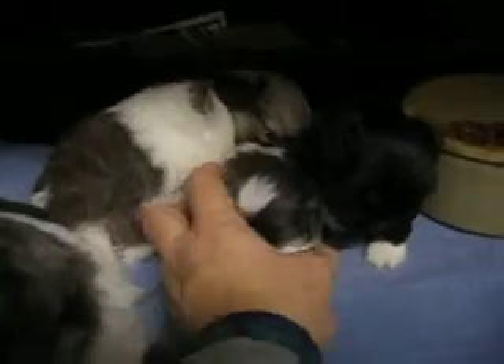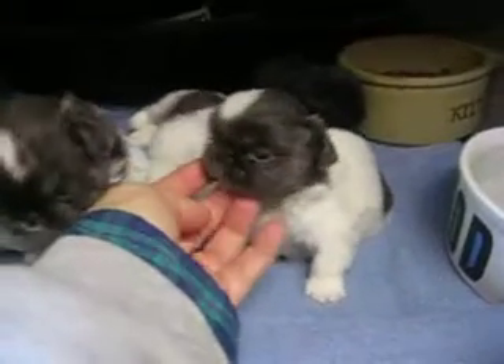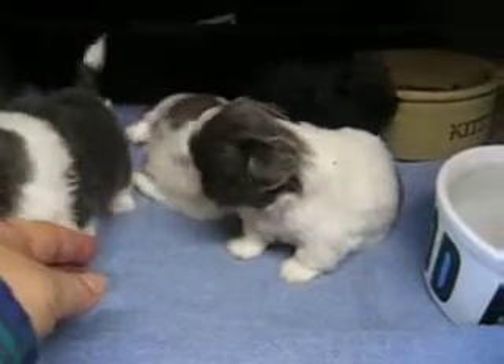Let me get this little blue girl up here so you can see her. I just weighed them, and this little blue girl weighs 15 ounces at four weeks. So that shows you she's going to be pretty small.